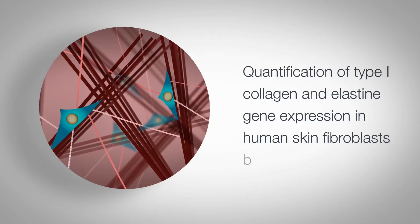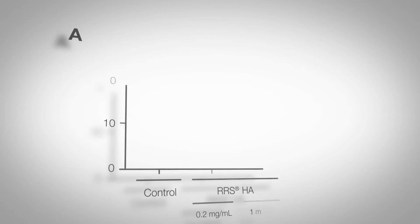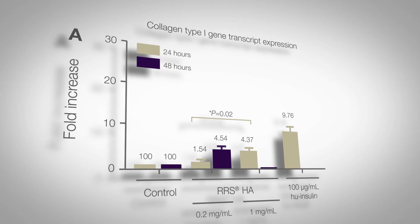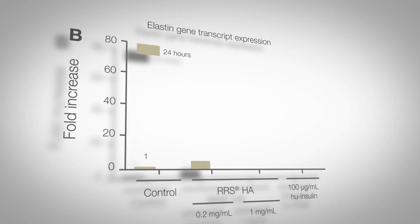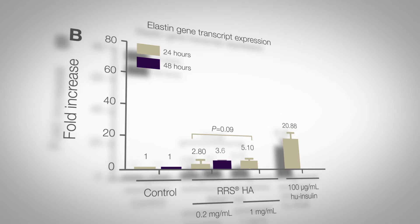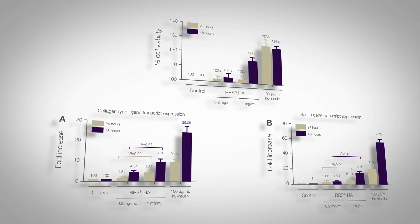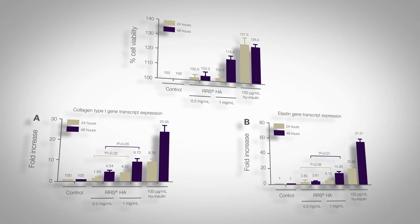The ability of the product to stimulate the expression of type 1 collagen and elastin gene in human skin fibroblast was evaluated through quantitative polymerase chain reaction using the same experimental conditions. It also significantly increases the type 1 collagen gene expression in human skin fibroblast when cultivated in the presence of RRS HA injectable, reaching a four-fold increase at 0.2 mg per milliliter and almost a ten-fold increase at 1 mg per milliliter at 48 hours post-treatment. Elastin gene expression in human skin fibroblast was also greatly increased in the presence of RRS HA injectable, reaching a three-fold increase at 0.2 mg per milliliter and a 14-fold increase at 1 mg per milliliter at 48 hours post-treatment. Those results demonstrate that RRS HA injectable effectively activates human skin fibroblast in vitro to increase the production of collagen type 1 and elastin.